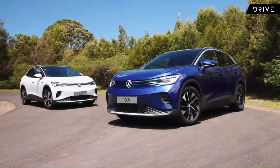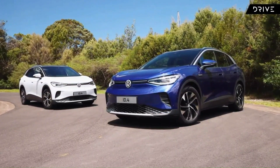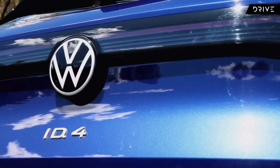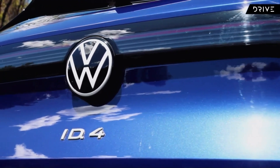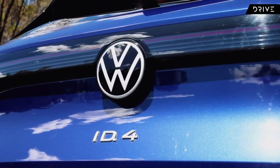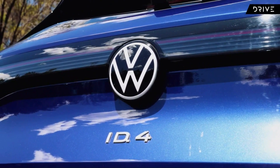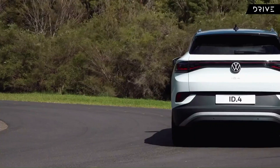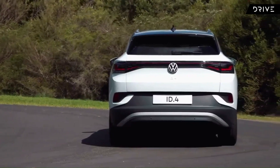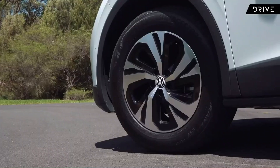The Volkswagen ID.4 has a lot of similarities to the ID.3. They share the same 62 and 77 kilowatt-hour batteries for their standard and pro versions. The ID.4 has a permanent magnet synchronous AC motor between the rear wheels, while its pro version has two of these motors making it an all-wheel drive. The single rear-mounted motor makes 150 kilowatt, while the all-wheel drive option puts out 220 kilowatt with 310 newton-meter torque.